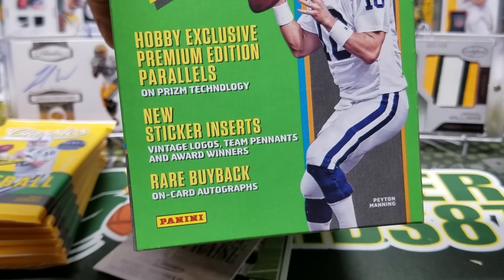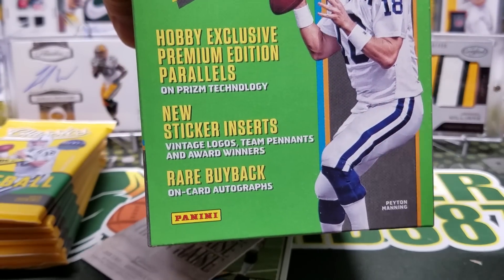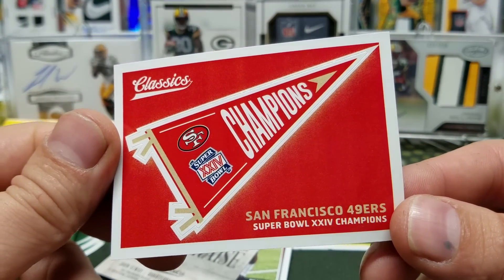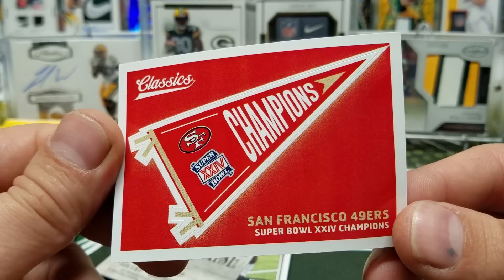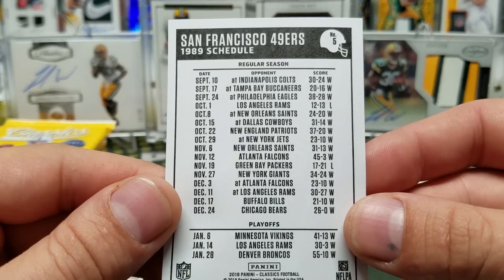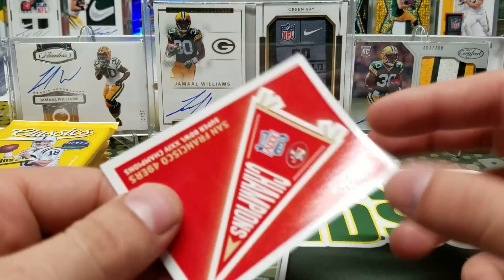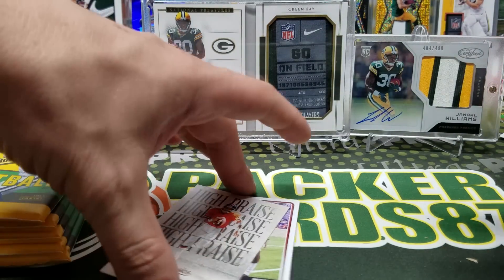In these packs it said there are sticker inserts, vintage logos, team pennants, and award winners — which is awesome — and buyback on-card autos. It's gonna be hard to get one of those, but check this out: Super Bowl 24 Champions, San Francisco. These are nicely done. It really feels classic. I love it.